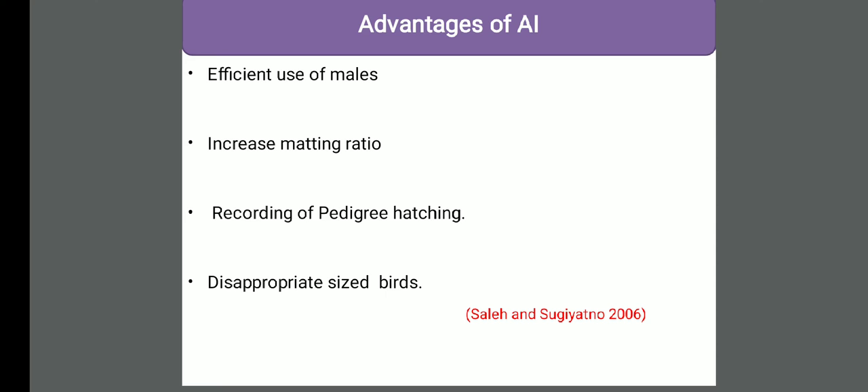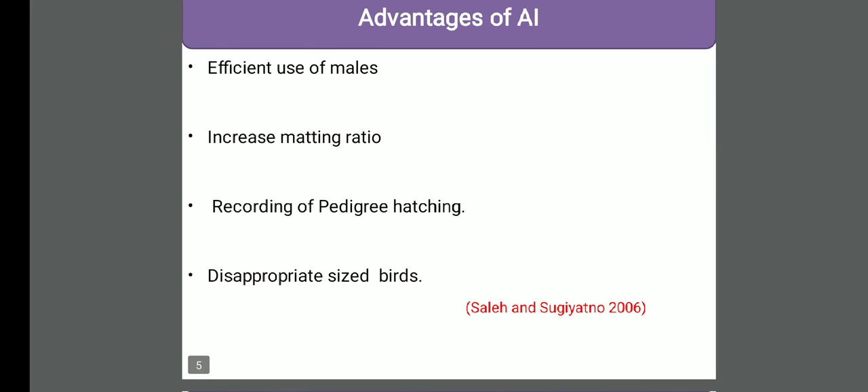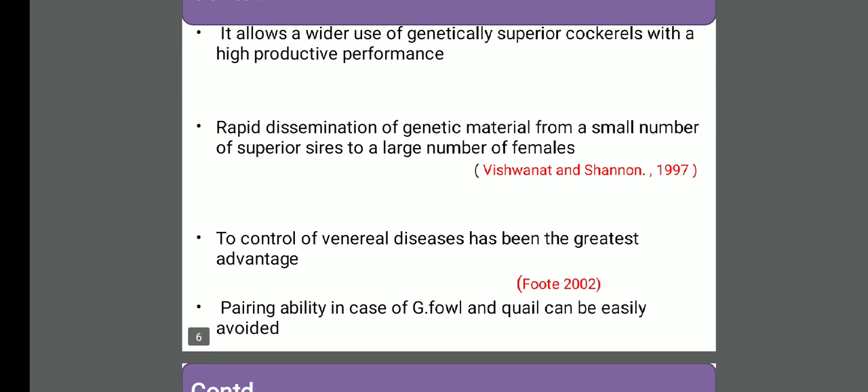Record of pedigree - if we want to keep records, we can do it very easily, because we manually collect the semen from the males and manually introduce the semen to the females. Regarding appropriate size, I already told you that in the case of heavy breeds like broiler breeders and turkey, there is incompatibility in natural mating, and artificial insemination plays an important role there. If we have fewer genetically superior birds and we want to disseminate that superiority to a wider range, artificial insemination can be done and we can get rapid, wide dissemination of superiority to a large population in less time.